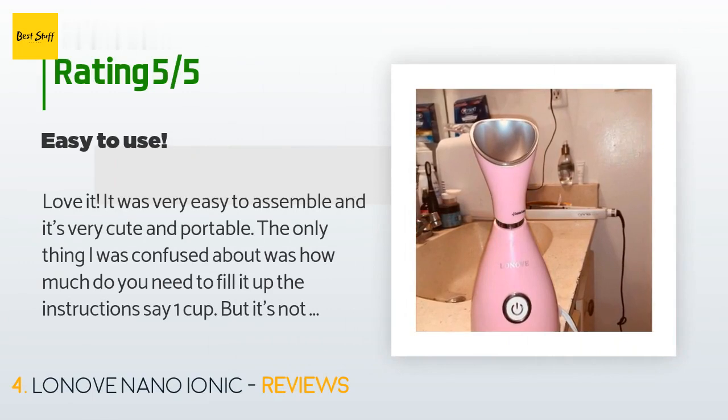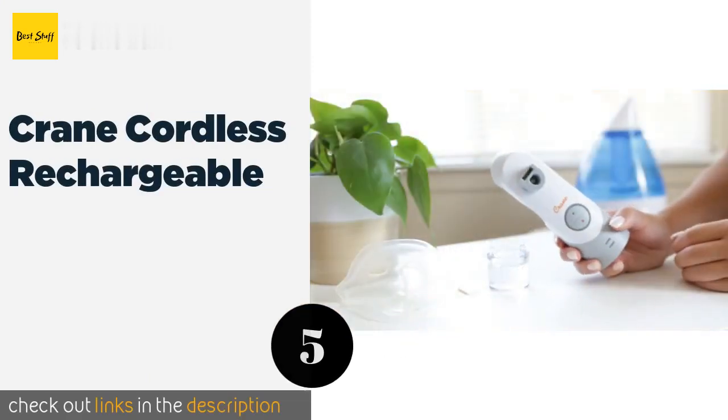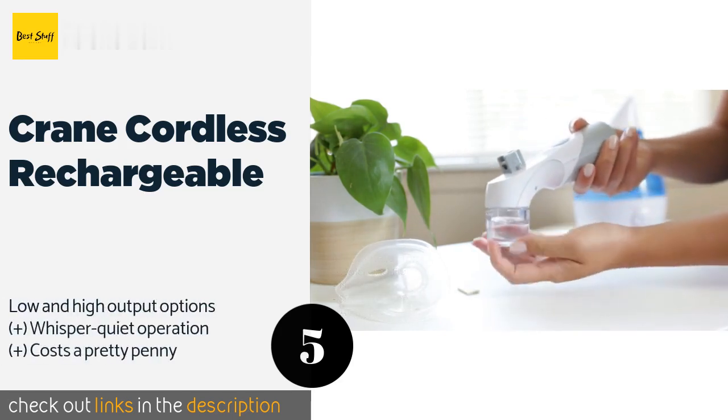This product has an average of 4.6 stars from more than 1,325 customer reviews. A customer said: love it — it was very easy to assemble and it's very cute and portable. The only thing I was confused about was how much to fill it up. The instructions say one cup, but it's not a regular cup — it's the cup they provide you with. It heats up very quickly and lasted around seven minutes. It helped me clear up all the blackheads in my nose.